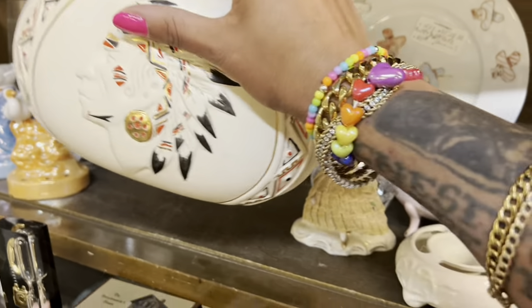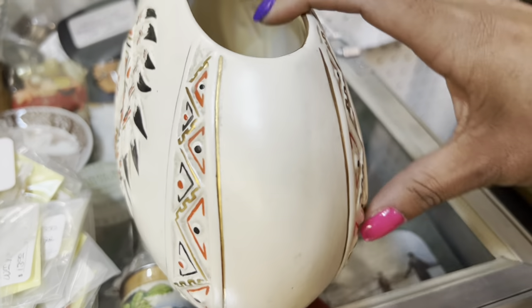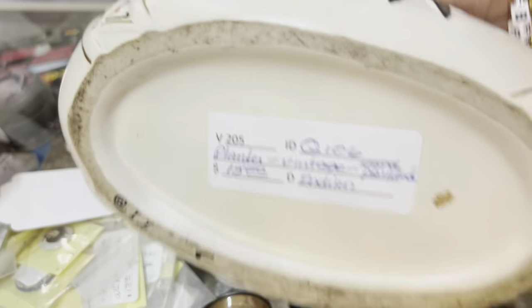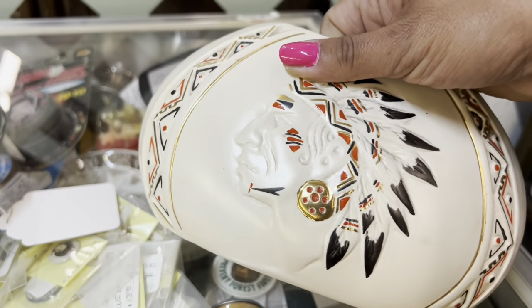The walkaway test definitely worked. As soon as I started turning out of the booth, I thought to myself: what am I doing? I can't leave this here. It's so unique, and the color scheme is great. I'm gonna clean it up a little bit — it's gonna shine like it needs to. Perfect.